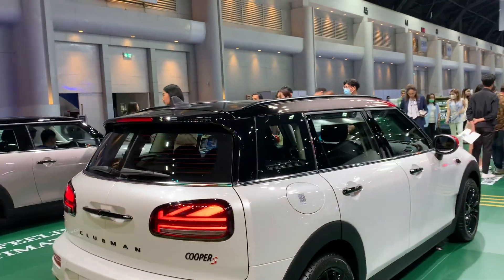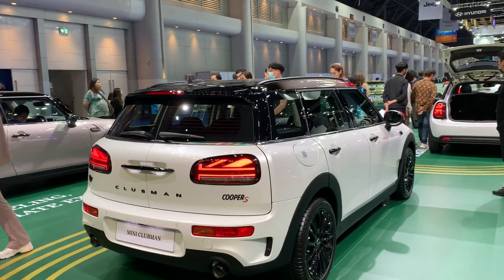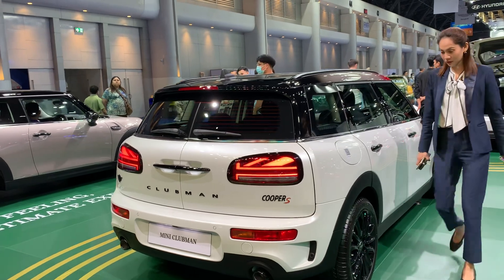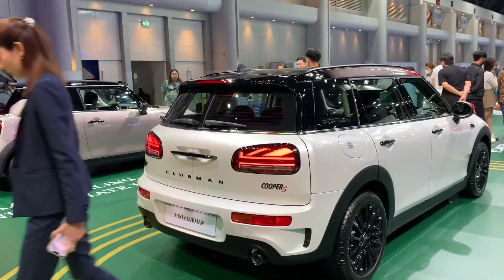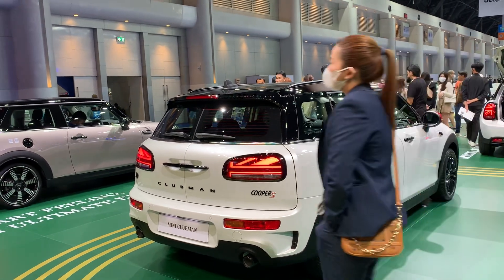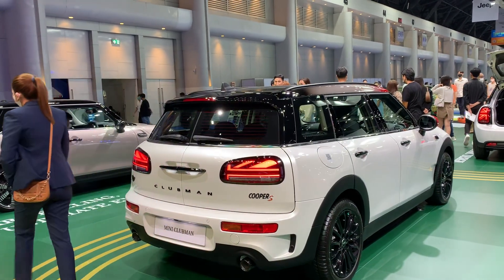The car looks beautiful. I really like the rear lights — they look really cool, and also the door. The way you open up the middle door — I mean this is of course classic, but it really reminds me of the old days. It looks really classic and nice.